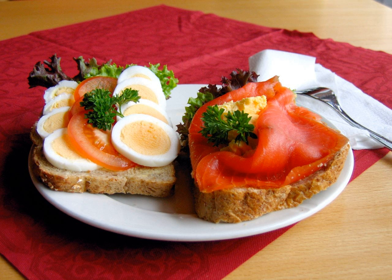An open sandwich, also known as an open-face or open-faced sandwich, bread baser, bread platter, or tartine, consists of one or more slices of bread with one or more food items on top.